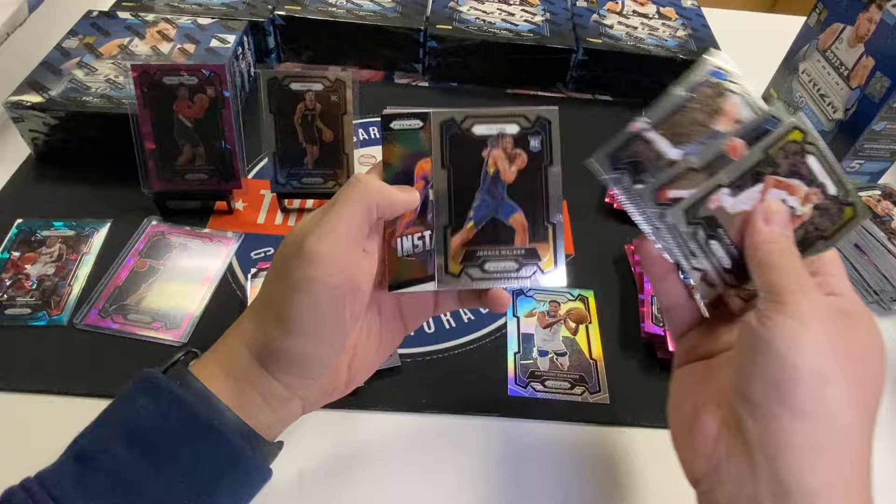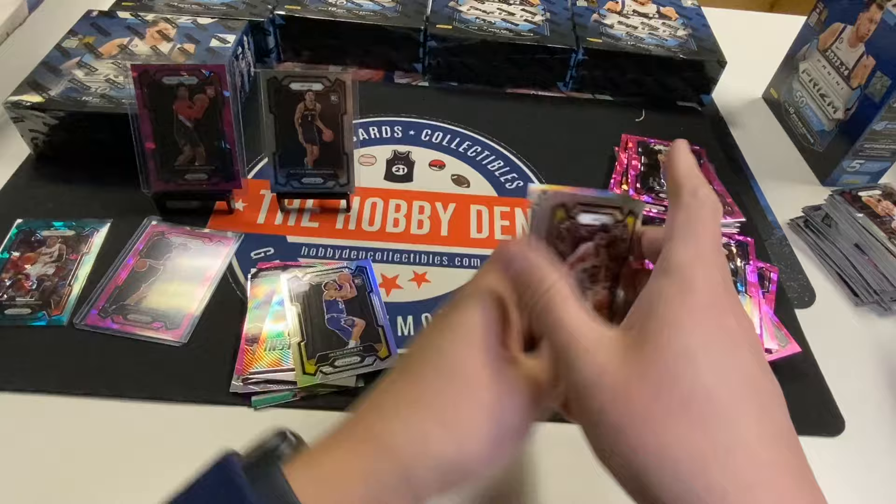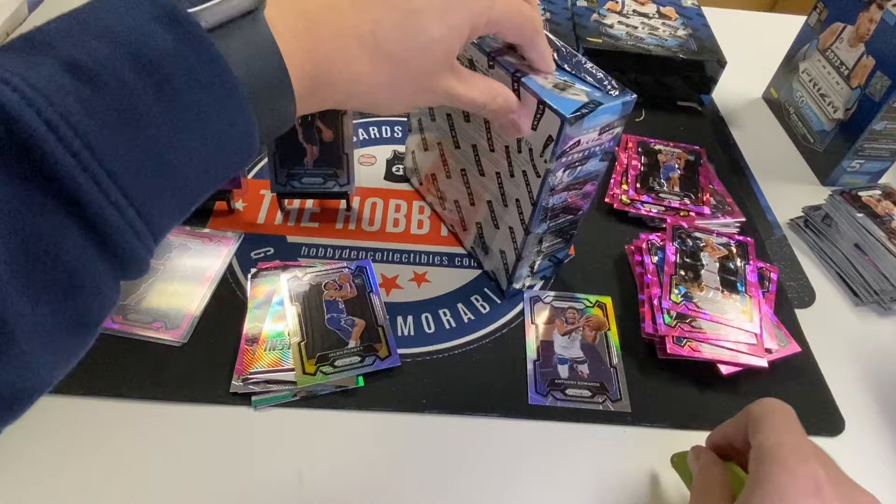Luca, Joe Rice Walker, Koulibaly, Devin Booker, Michael Porter, Max Struss, Cam Johnson. Now that was a bad box.